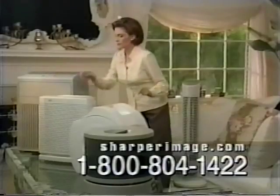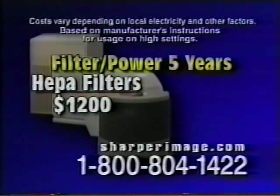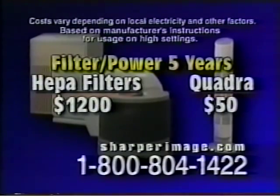Don't be misled by the prices of other filters. Over five years, hidden costs of filter replacements and electricity can add up to over $1,000. Since the Ionic Breeze Quadra requires no filters and uses almost no electricity, it can pay for itself.